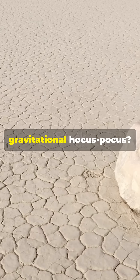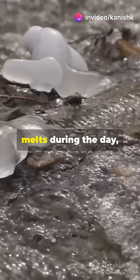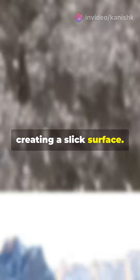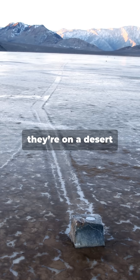But how do they move without any gravitational hocus-pocus? The answer lies in the rare rainfall Death Valley gets. When it rains, the water turns to ice at night and then melts during the day, creating a slick surface. Add a bit of wind, and voila — the rocks glide like they're on a desert dance floor.